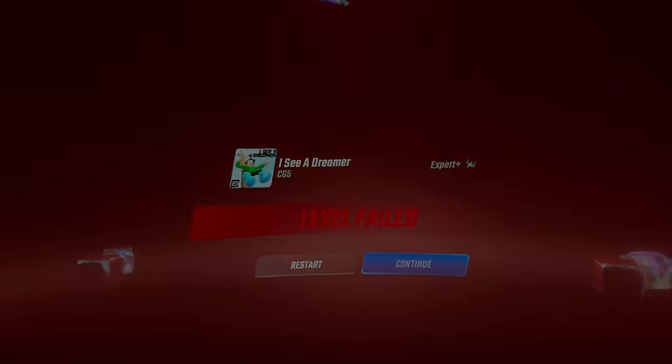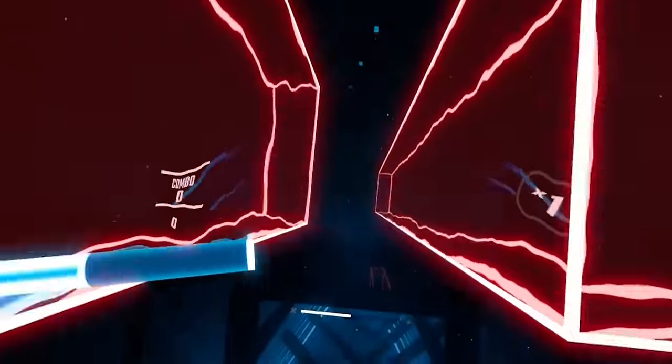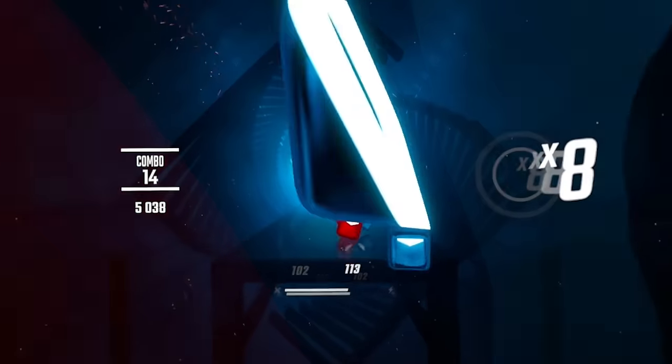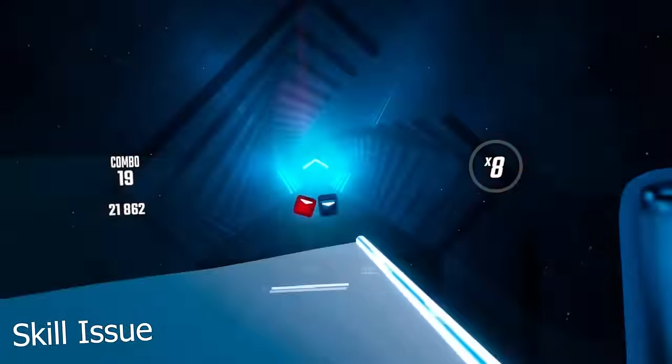After we were done checking out the settings, the first game I jumped into was Beat Saber, simply because it is a very fast-paced game and I wanted to see how Steam Link would do. And unsurprisingly, it did just fine. I had no major dropouts, and I could hit all the blocks as I normally would.